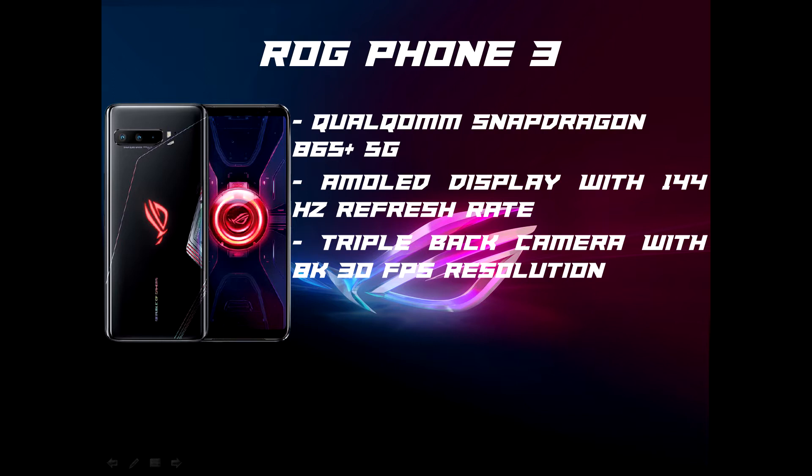Talking about the camera of this phone, it is actually a monster. It has a triple rear camera with a 64MP wide-angle camera, 13MP ultrawide camera, and 5MP macro that supports up to 8K resolution video recording at 30fps. The selfie camera has 24MP with full HD video recording at 30fps.